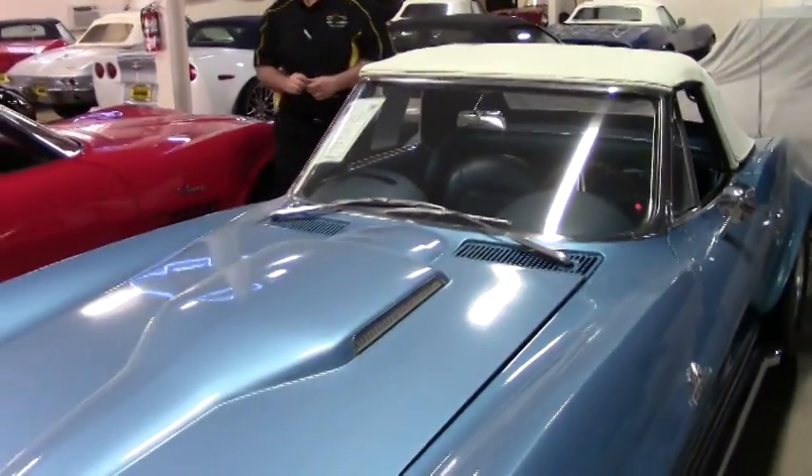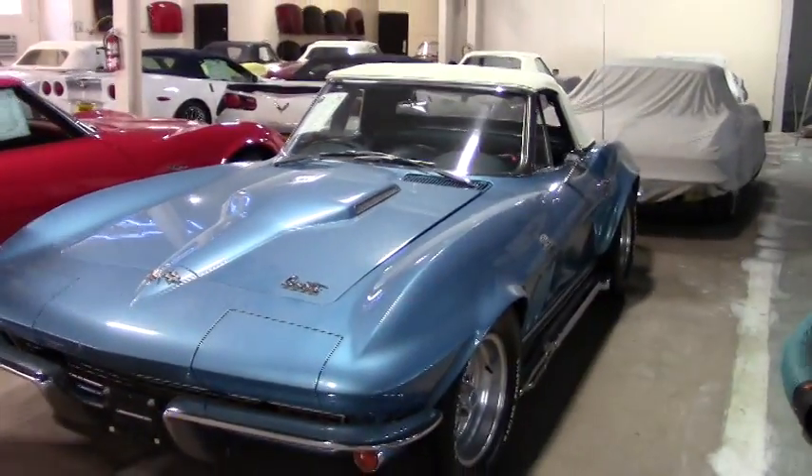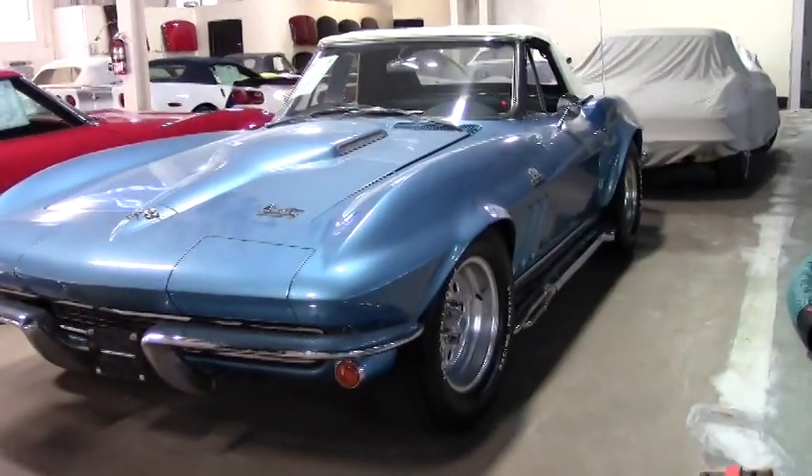Welcome to Buy a Vet. John Ivankovic here, and we're going to take a look at a 1966 Corvette that has had some modifications done to it — done very tastefully. This is a big block 396 engine in it.